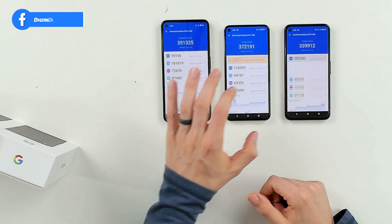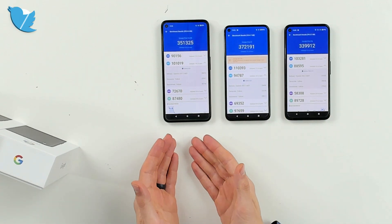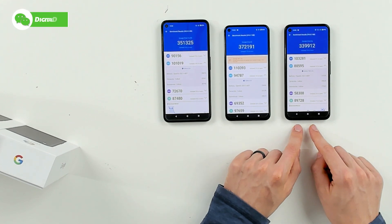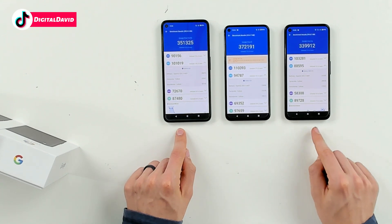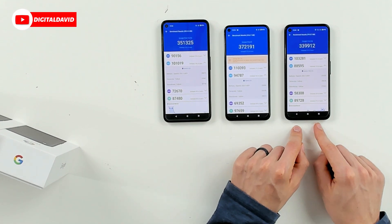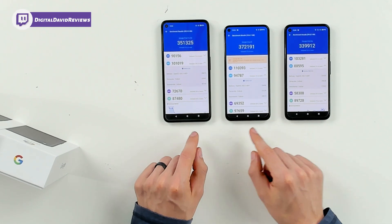Next, let's look at our GPU scores. The 4a 5G got a score of 101,019. The Pixel 5 got a score of 94,787. The Pixel 4a got a score of 88,595. We've got different GPUs here — the Adreno 620 for the 4a 5G and the Pixel 5, and the Adreno 618 for the Pixel 4a. You can see the difference in performance there.